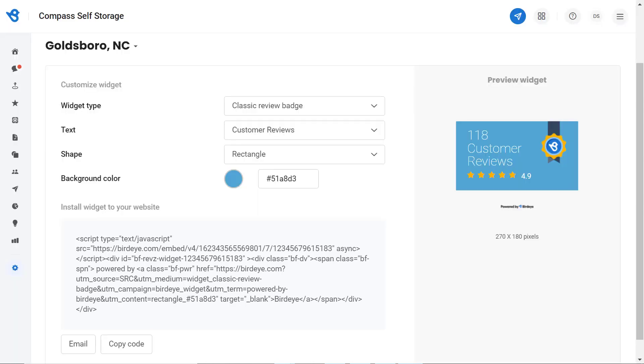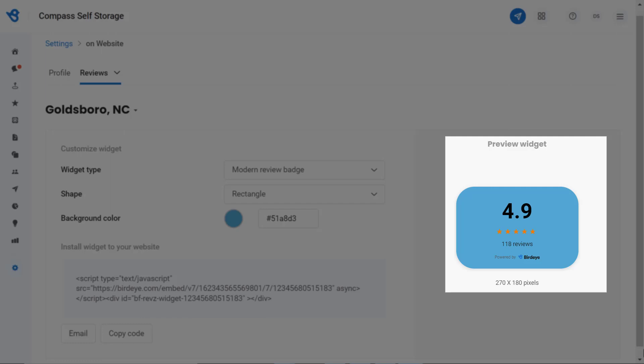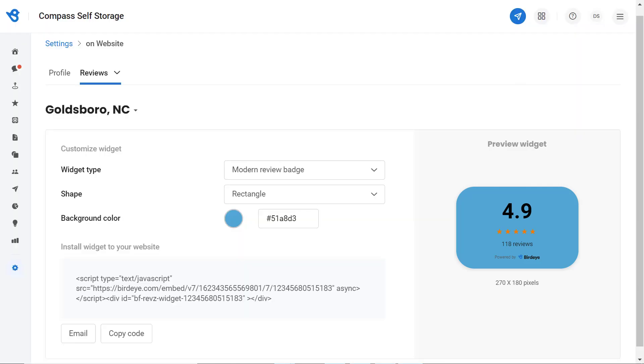Now let's have a look at how the Modern Review Badge will appear. Click on the dropdown button and select the Modern Review Badge. You can also customize the shape and color of the Modern Review Badge and have a look at the preview, as this is how it will appear on your website.